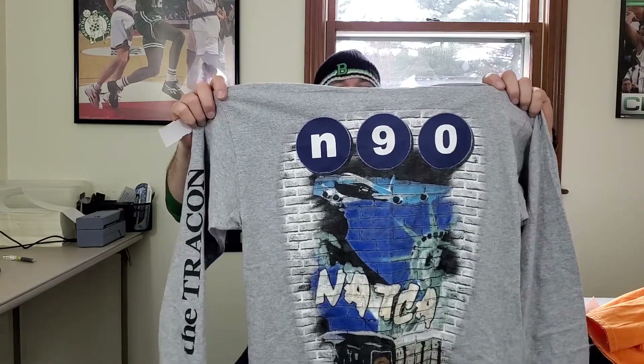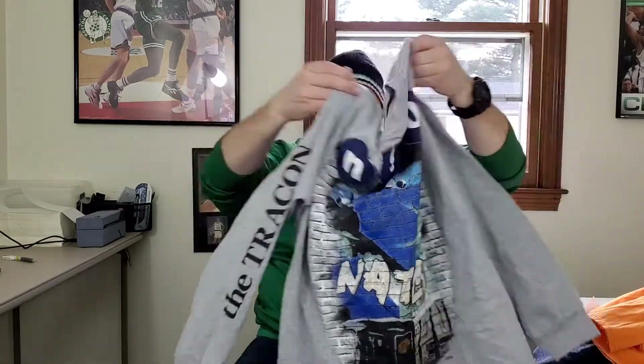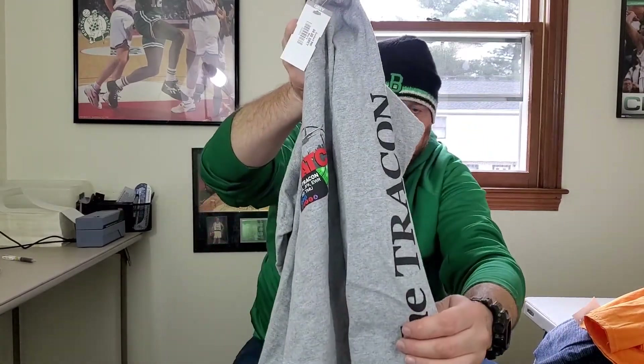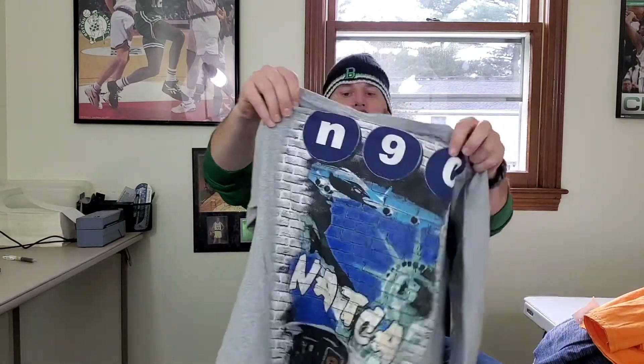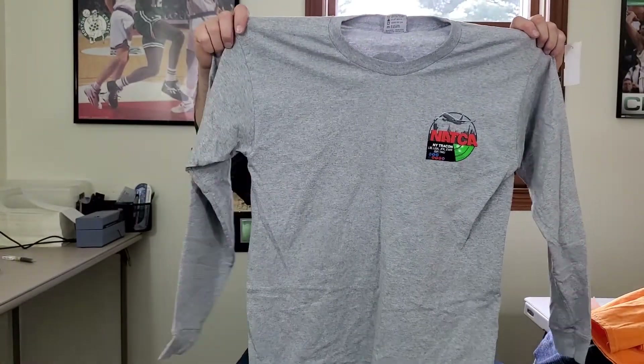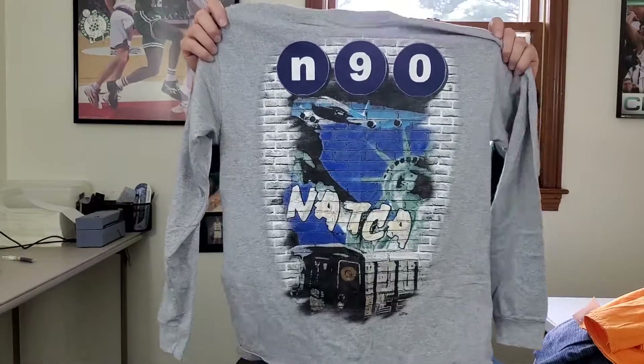Next up I'm taking a gamble on this. I picked it up because of the graphic — this is a NATCA NY track on it, I think it's some kind of radar for airplanes, and I think the shirt might be vintage. It's on a Bayside Heavyweight tag, made in the USA, men's large. I'm gonna have to Google this, but it has a pretty cool print on the back. Taking a little gamble, hopefully it pays off.